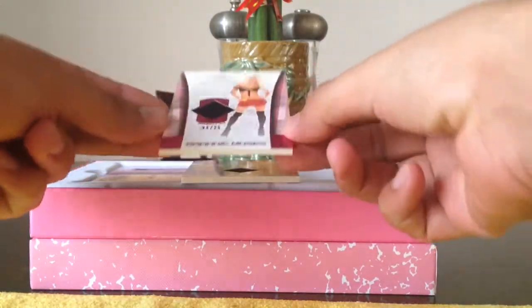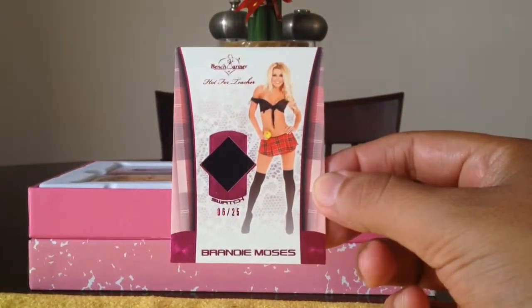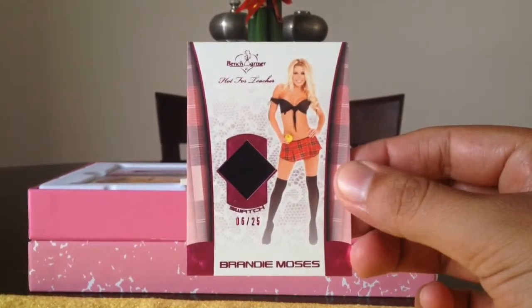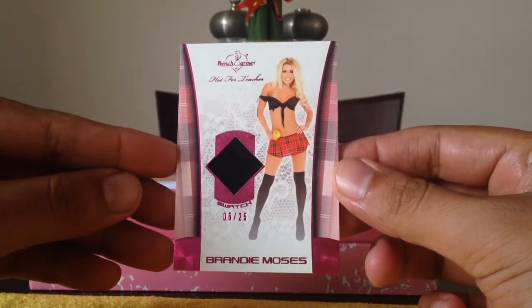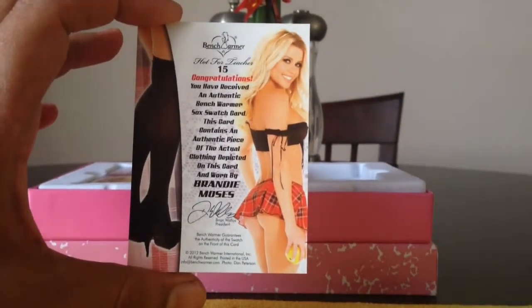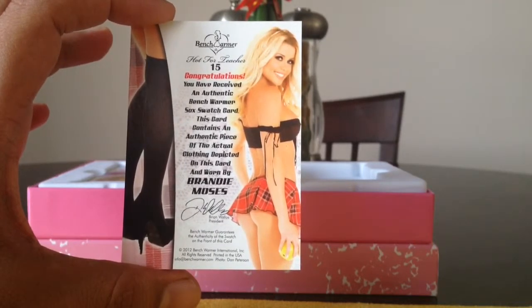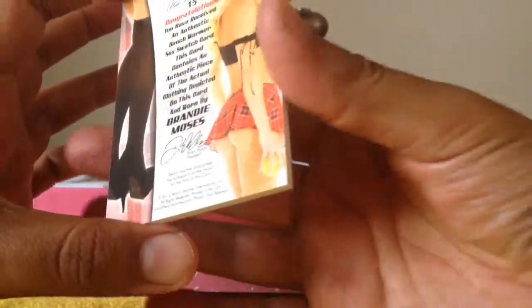These are super premium cards. The first one we got is the 6 of 25 Brandy Moses. Pretty nice card. That's got to be from her socks — that swatch there. And there's the back to that. It is from the socks that she's worn. Pretty nice back. Pretty nice, good looking girl. Brandy Moses. Pretty nice card.